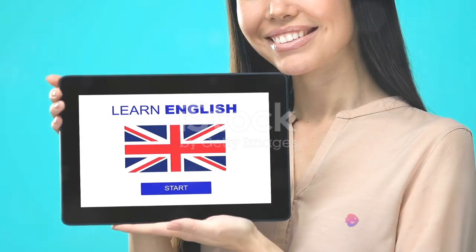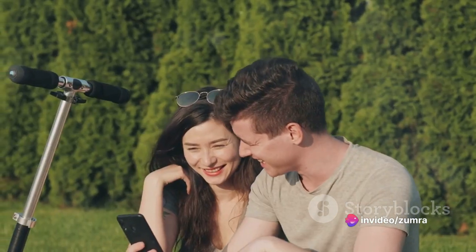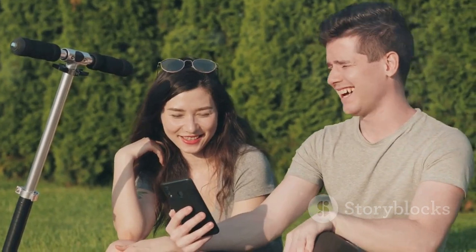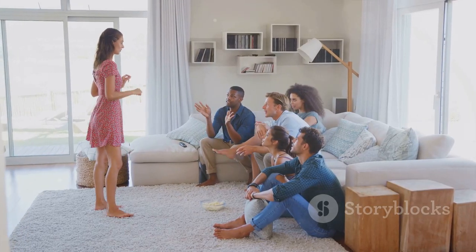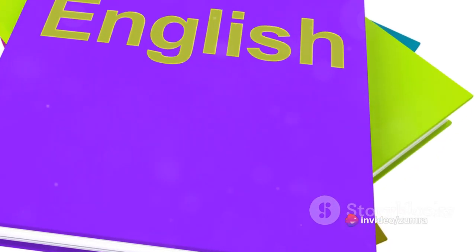Now, the fourth step: practice speaking. Engaging in English conversations might seem daunting, but it is crucial for progress. Find a language partner, a friend, or a language exchange group and discuss the TV series you're watching. You might even consider acting out scenes for a fun speaking practice. Remember, speaking is the key to fluency.